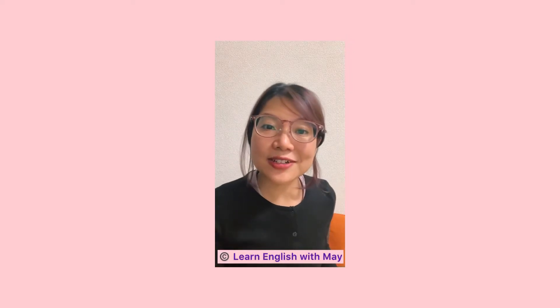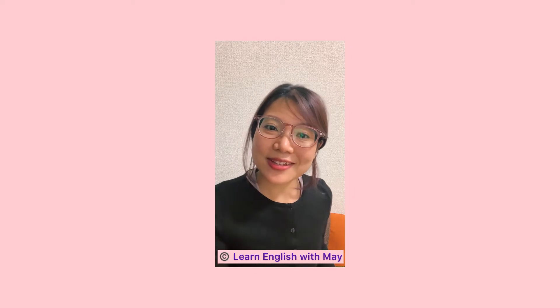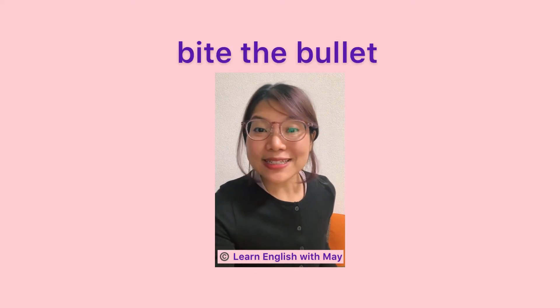Hello, hello, welcome back to learn English with me. Today, I'm going to teach you guys a new idiomatic expression called bite the bullet.